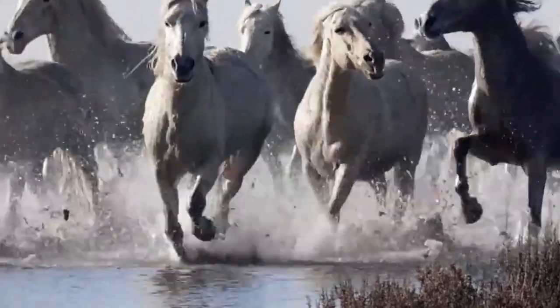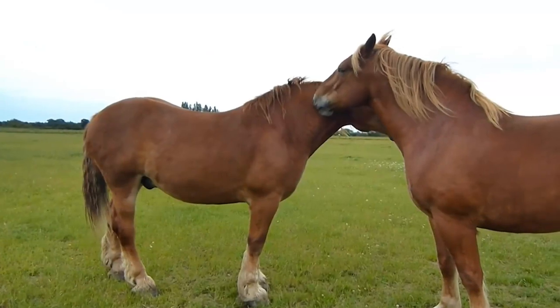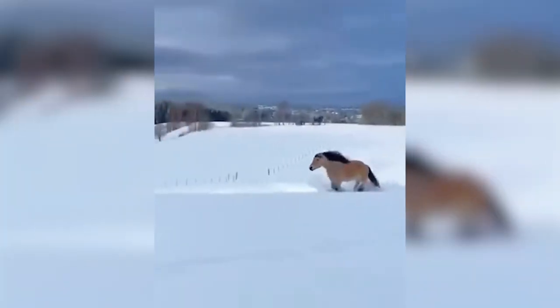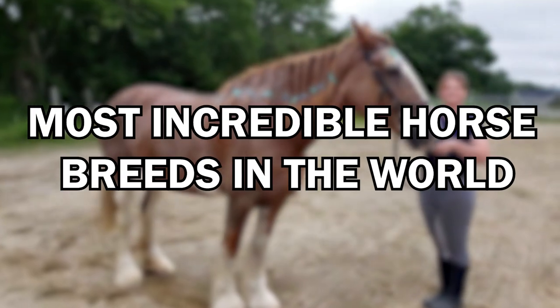Discover the world's most incredible horse breeds you've never seen before. Horses are beloved creatures, admired for their beauty and strength. Yet there are some horse breeds that are even more extraordinary and breathtaking than you could ever imagine. In this video, we'll introduce you to some of the most stunning and lesser-known horse breeds in the world.